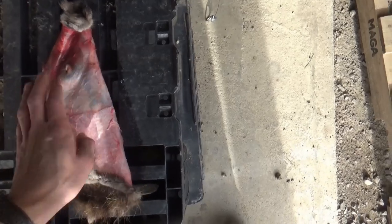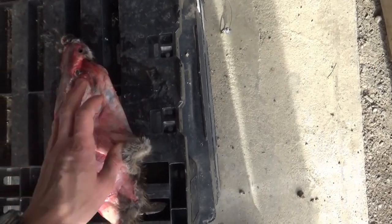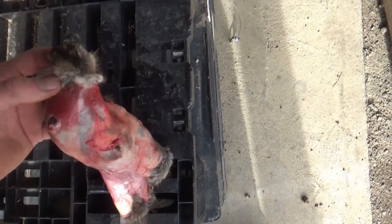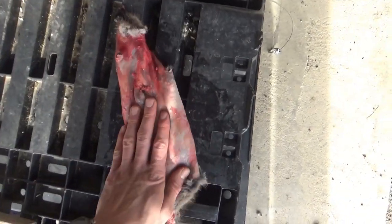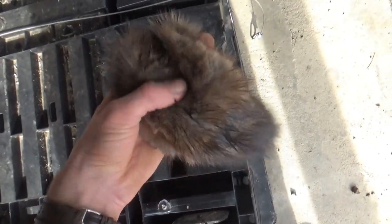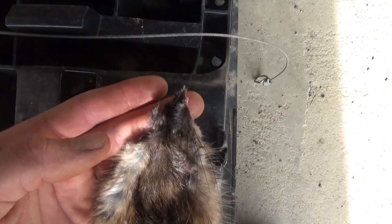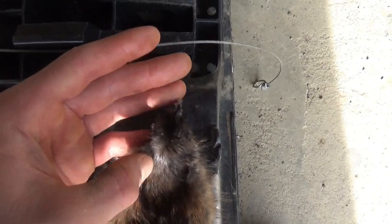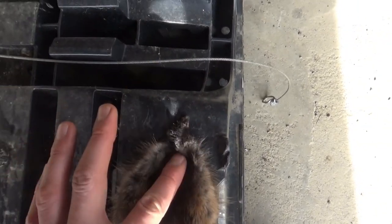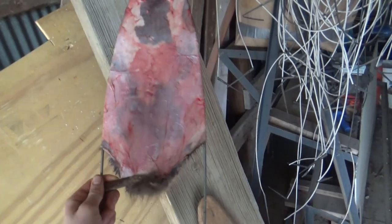I just finished skinning the muskrat — turned out pretty good. I fleshed it too and didn't get any holes in it, which usually happens. I'll turn it inside out so the fur is on the outside so you can see it better. Nice little muskrat — I messed up on the nose a little bit, it's kind of a point instead of rounded off, but that's okay. It's stretched out to be a pretty nice size.